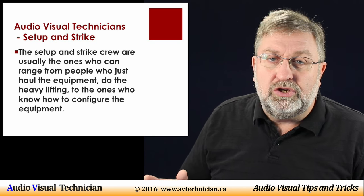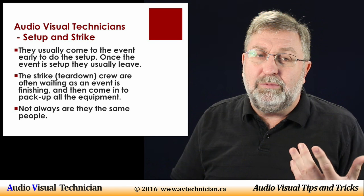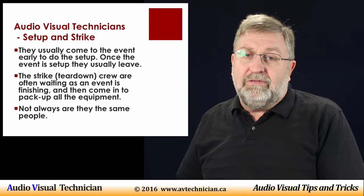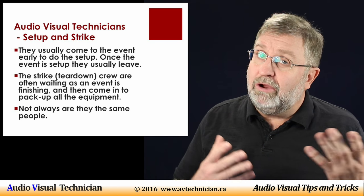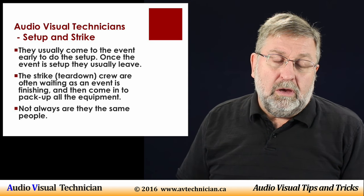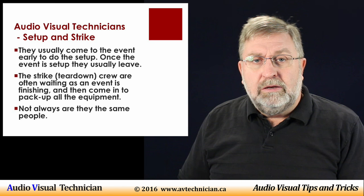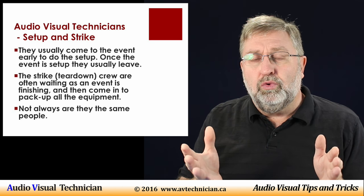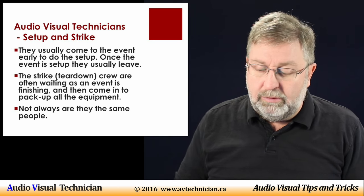You often see AV technicians coming ahead of time before the event starts, so a lot of times these people are coming in real early in the morning, and they also come at the end of the event to tear it all down — which means oftentimes they're there late. They have a wide variety of hours. Not always is the setup crew and the teardown — or strike — crew the same people; sometimes they will be completely different people.